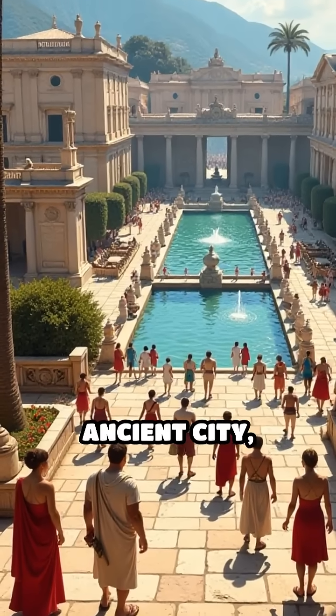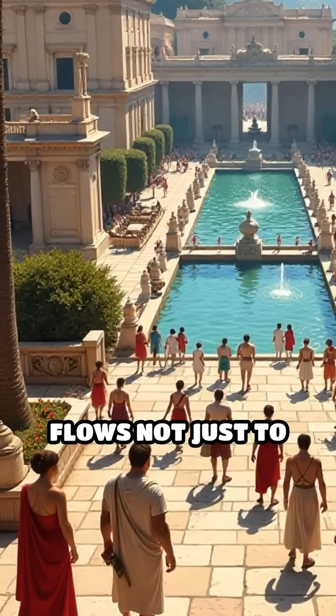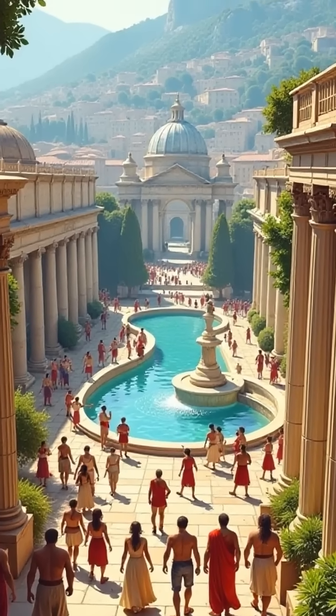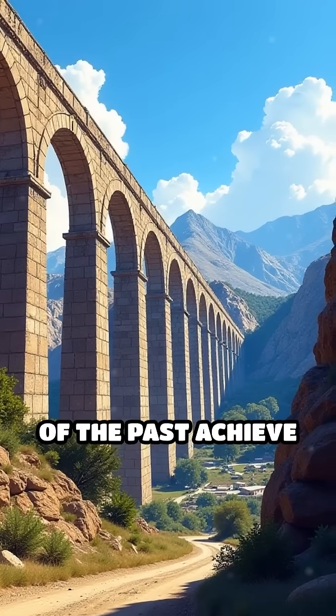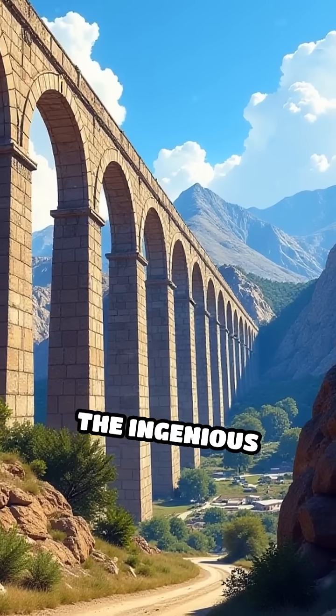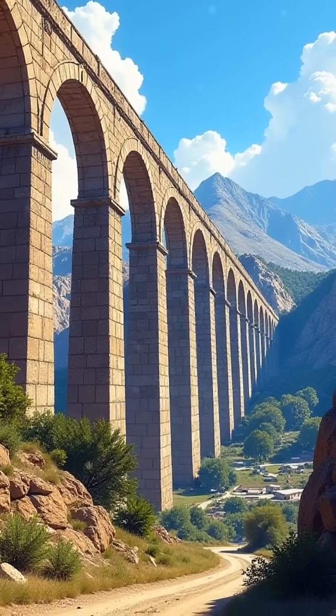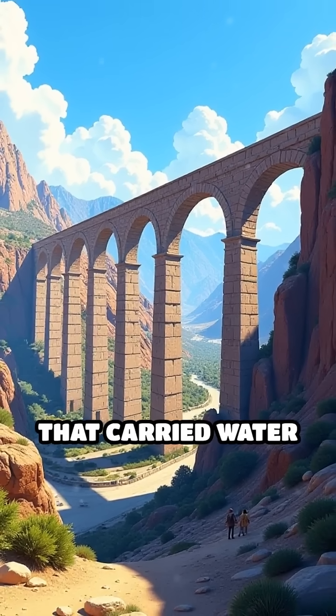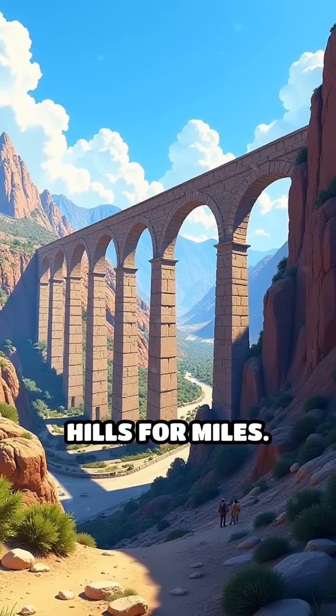Imagine living in a bustling, ancient city, where fresh water flows not just to fountains, but into baths, homes, and gardens. How did civilizations of the past achieve such a feat? The answer lies in the ingenious aqueduct systems — vast networks of channels, bridges, and tunnels that carried water across valleys and hills for miles.